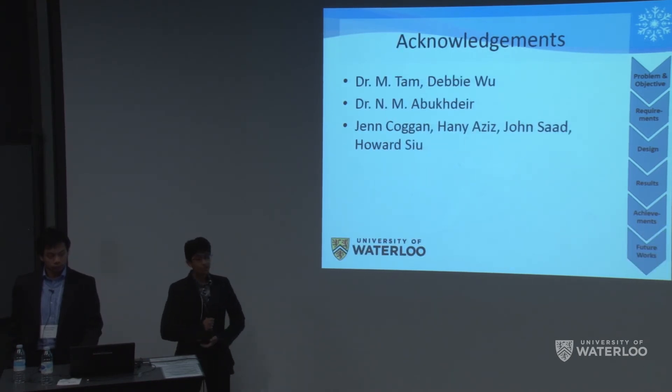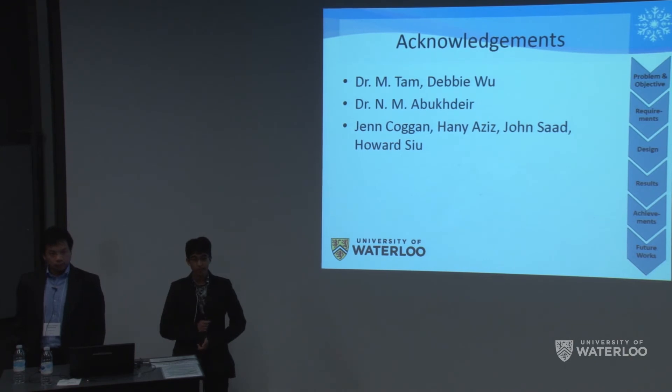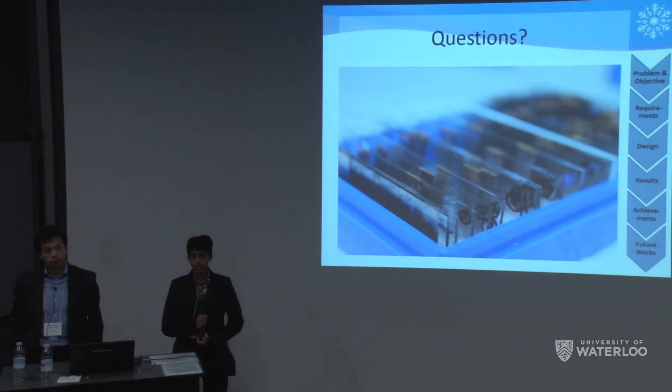That concludes our presentation. Thank you all for listening. We'd like to thank our consultant and advisor Dr. Tam and Debbie Wu for their invaluable experience and knowledge, Professor Abukdir for the use of his electrical equipment, and all departmental staff for their support and organization. I will take any questions now.